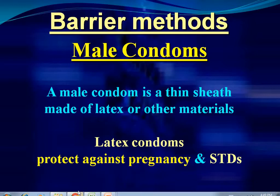Good morning all. Let us continue the class of contraception with the barrier methods — the male condoms. A male condom is a thin sheet made of latex or other materials. Latex condoms protect against pregnancy and STIs.